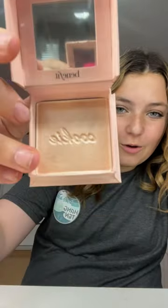Starting off with the highlighter that Alex Earl uses — it's the Cookie highlight by Benefit. Oh my goodness, look how pretty that is! I also got this Rare Beauty highlight, and this is my first time opening it.